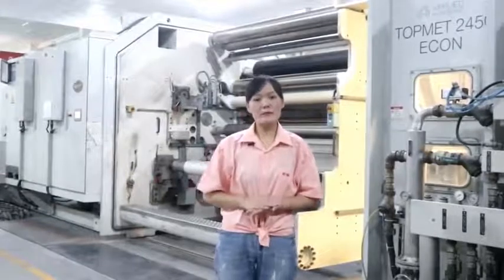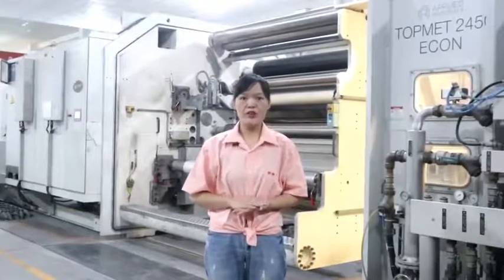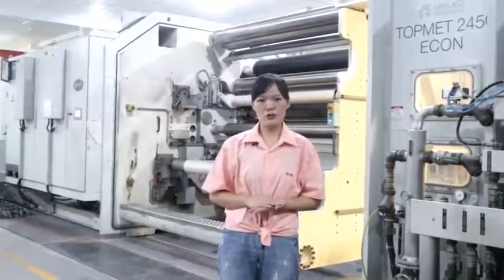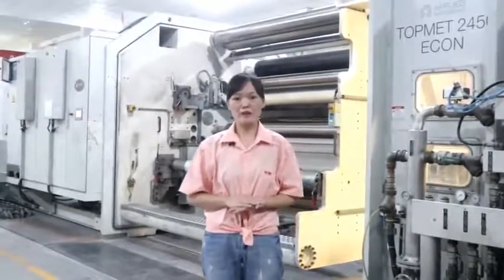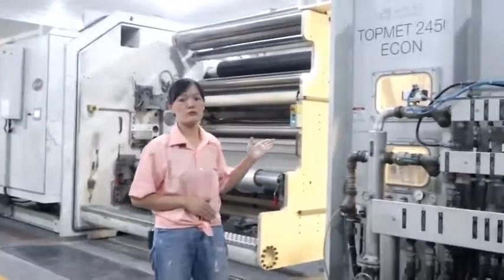Right now I'm in the metalized workshop. We have five metalized machines — four of them are imported from Germany, one from Japan. You can see the brand: Applied Materials. This is a German machine.